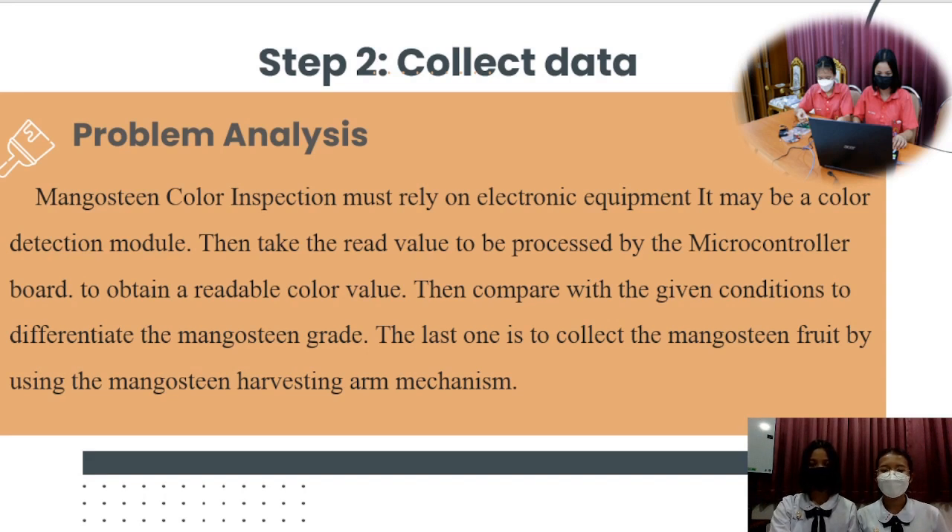Step 2: Collect data. Mangosteen color analysis must rely on alternate color requirements. It may be based on color reflection, where a modem takes the reason the volume to be presented by the molecular body to avoid a red dead zone. Color will then be compared with the condition to determine the mangosteen grade.